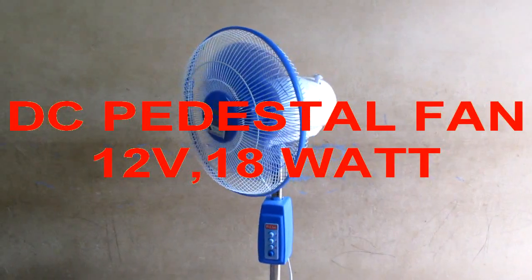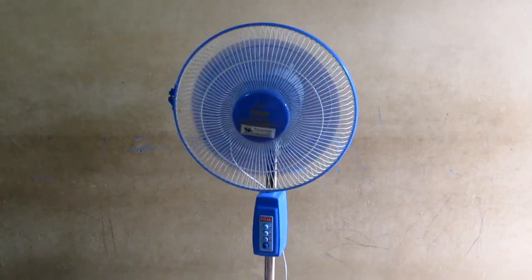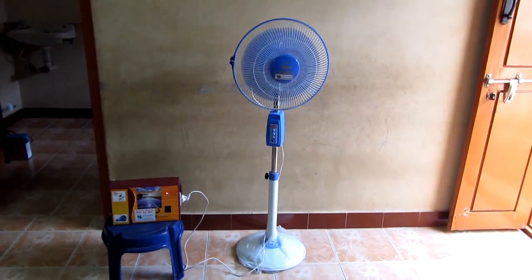Another one is a pedestal model DC fan. It takes only 18 watt power to give the same air flow as a 70 watt AC fan.